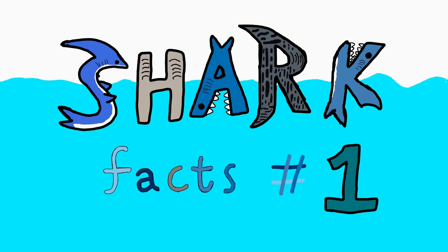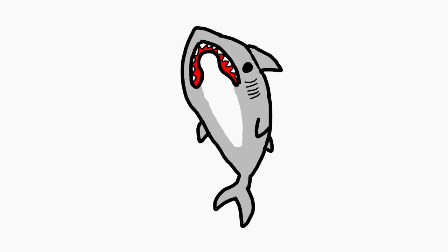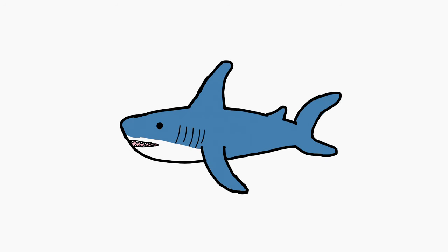Shark fact number one. Sharks are fascinating creatures, and you may have heard that if a shark stops moving, they die — which is somewhat true, except it doesn't apply to all sharks. Like most living creatures, sharks need to breathe. So I thought, why not make an entire video on how sharks breathe.